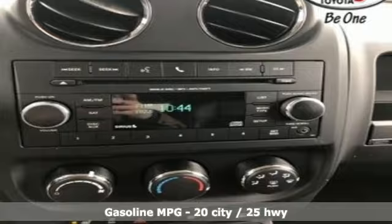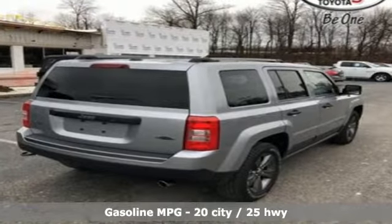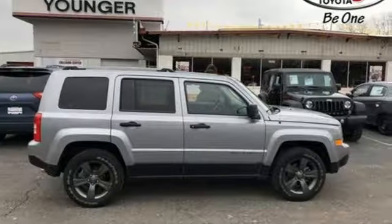Streaming audio, wireless phone connectivity, front heated bucket seats, auto-dimming rear-view mirror, USB port, manual tilting steering column.